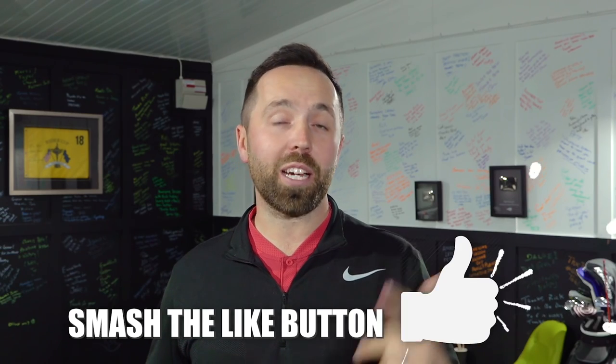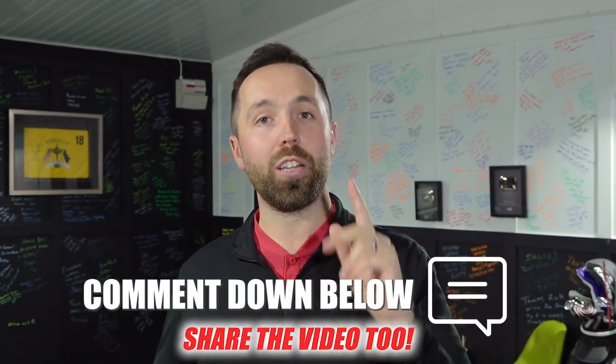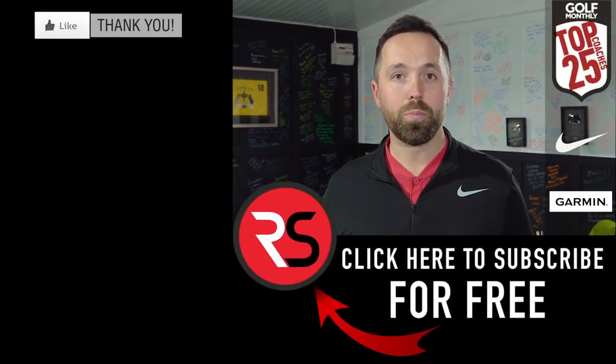Guys, thanks for watching. If you enjoyed the video, smash that like button. If you are new to my YouTube channel, welcome — hit that subscribe button and leave me a comment down below. What's your favorite rule and what is your least favorite rule? I'd love to hear your thoughts. Thanks for watching guys, stay tuned — lots more to come. See you next time.